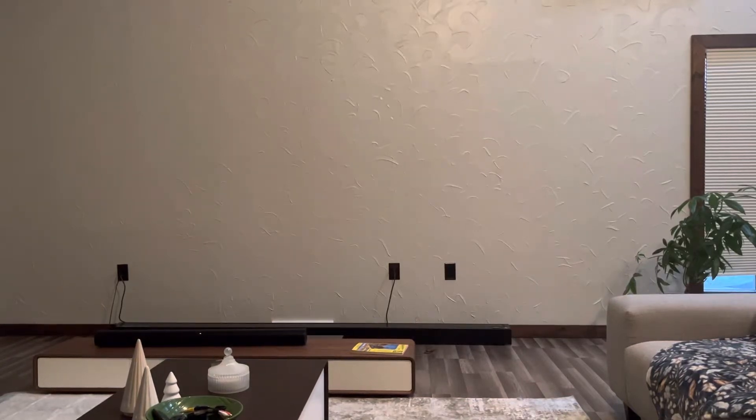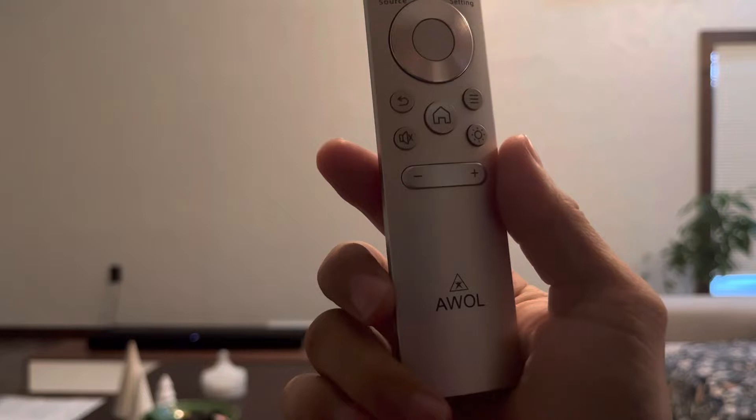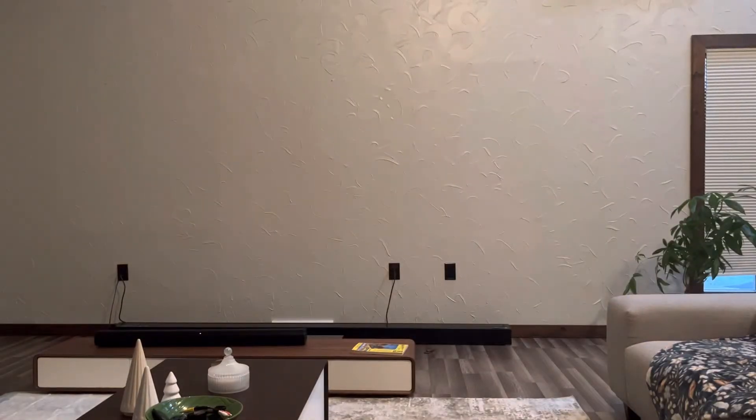Okay, how's it going everybody. In this video I want to make a review of the AWOL LTV-2500. I saw this projector online and it looks pretty solid.